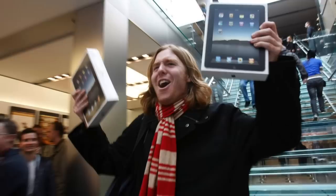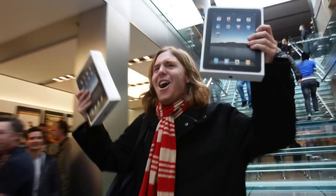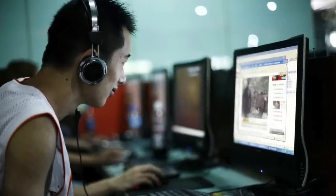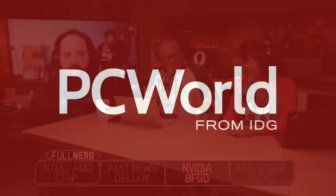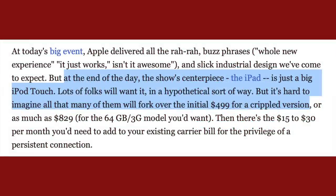So it may come as a surprise to learn that the iPad was one of the most criticized products Apple ever released — and not just from random people on the internet, but from reputable news outlets that were quick to dismiss it. PC World published an article that said: 'At the end of the day, the show's centerpiece, the iPad, is just a big iPod touch. Lots of folks will want it, in a hypothetical sort of way, but it's hard to imagine all that many of them will fork over the initial $500 for a crippled version.'